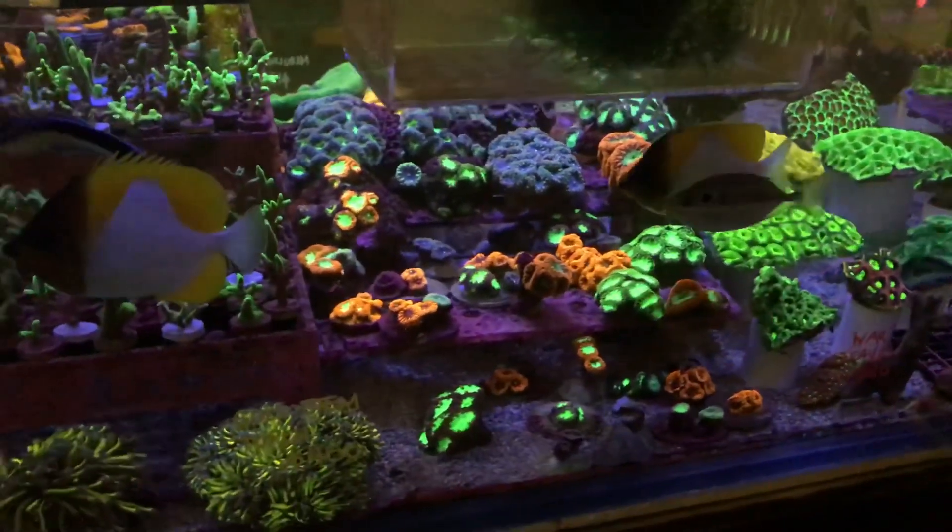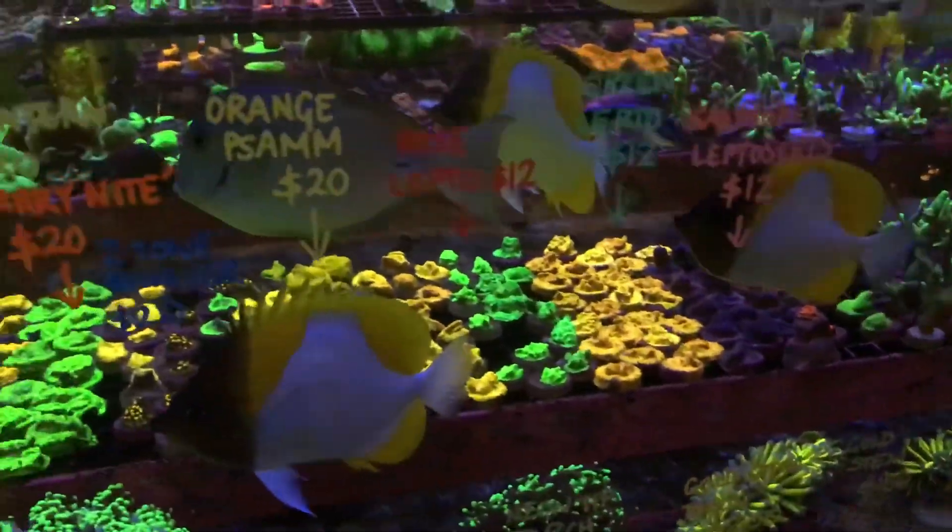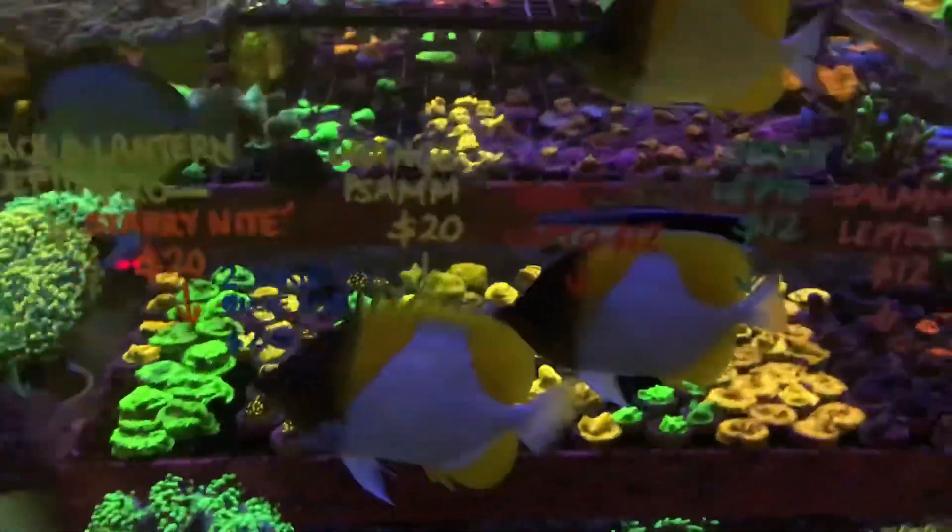A whole range of Favites, Platygyra, Goniastrea, Blastomussa, heaps of SPS frags. This is our low-light SPS frag section.